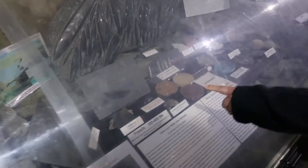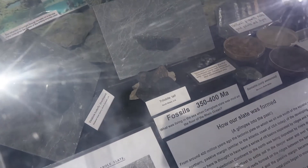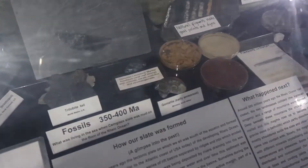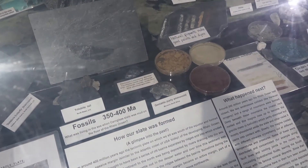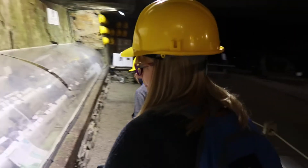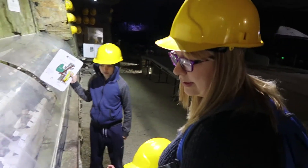Fossils? Yeah, here look. Trilobite tail. Cool. And all the natural pigments that are used for dyes and stuff. Proper upside. Yeah, that's cool, isn't it? Here we go, and this is what they were looking for when they came in - lead, tin.